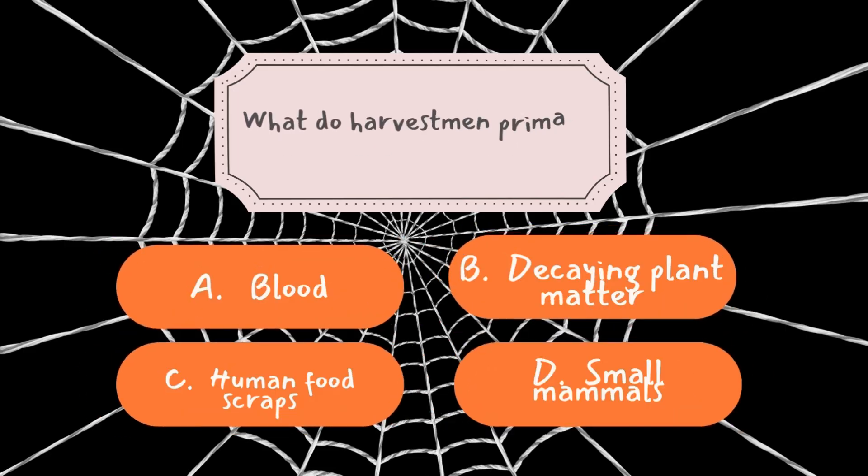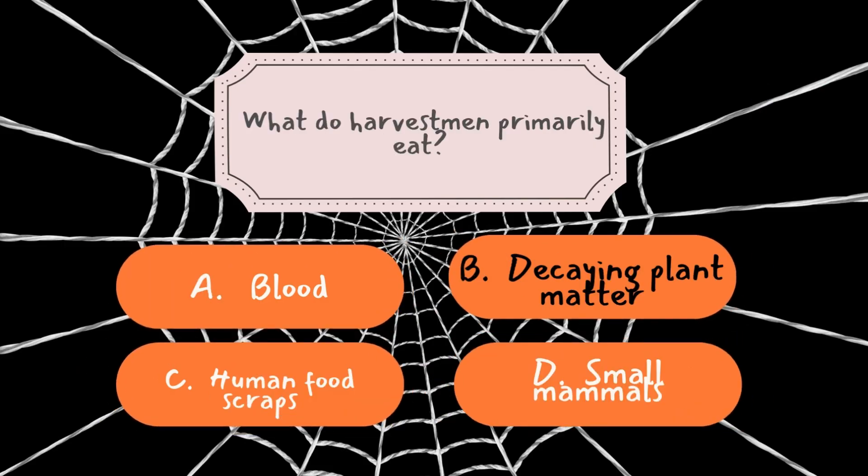Question number two: What do harvestmen primarily eat? If your answer is B, you've nailed it. Harvestmen are nature's clean-up crew — they primarily feed on decaying plant matter, fungi, and sometimes small insects. This diet makes them essential decomposers in their ecosystems. By breaking down organic material, they help recycle nutrients back into the soil, which in turn supports plant growth. Imagine a world without decomposers like harvestmen: dead plant and animal matter would pile up and ecosystems would suffer. Thanks to these critters, the cycle of life keeps running smoothly.